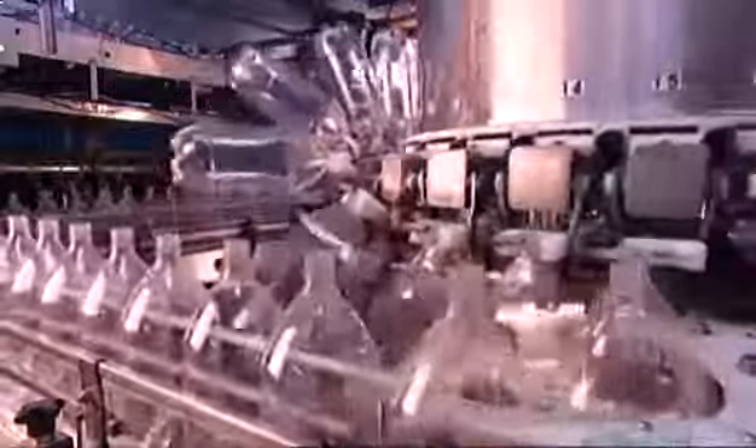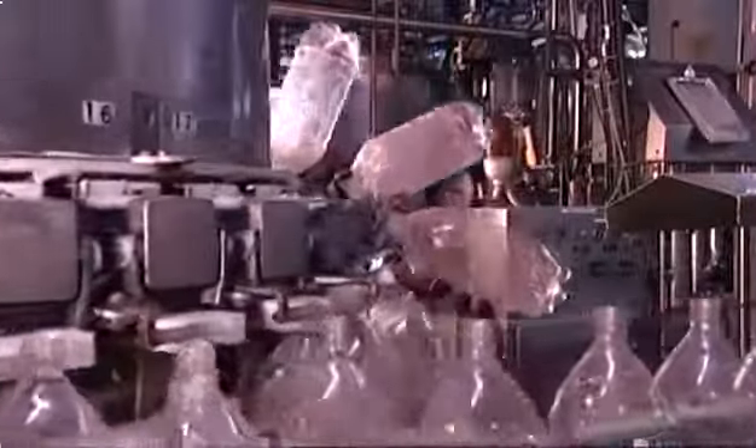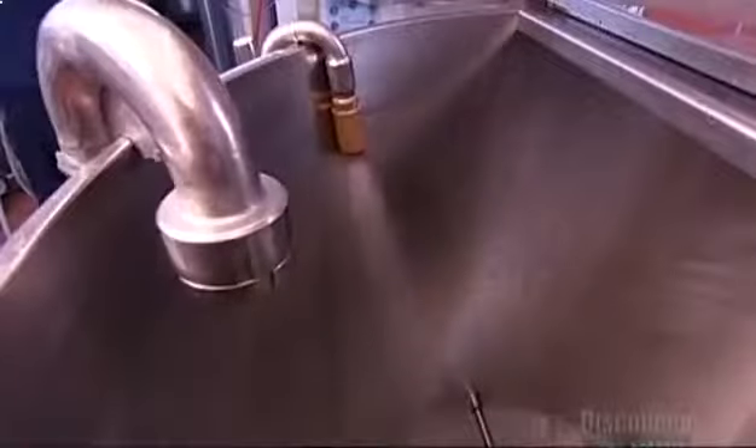These 2-liter plastic bottles have just arrived from the bottle factory. Even though they're brand new, the soft drink plant still cleans them before filling. A rinsing machine turns the bottles upside down, flushes them with water the plant filters on site, then turns them right side up again as they make their way to the filling station. Meanwhile, in the mixing room, technicians prepare the soft drink for the production run. Each recipe begins with filtered water, which makes up 86% of the drink; the rest is syrup.